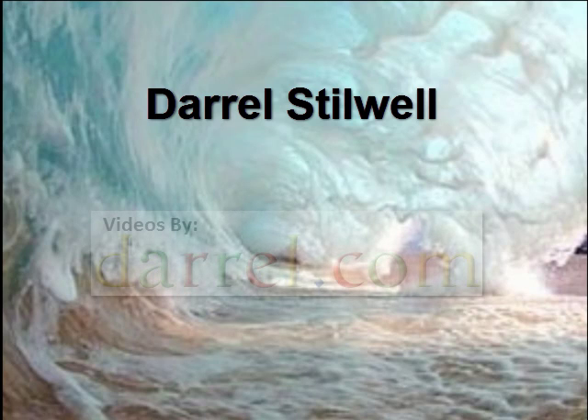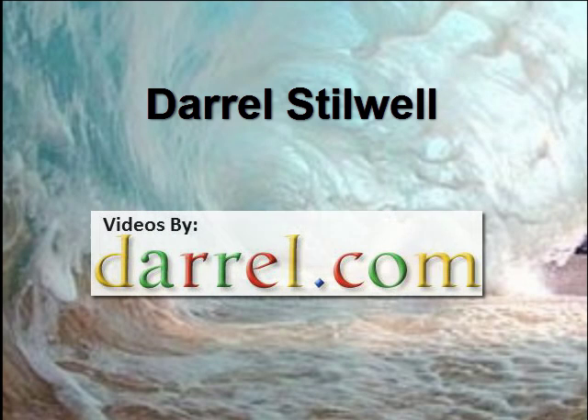Hello, this is Daryl Stillwell. I have a website that you can find me on. It's called Darrel.com, and that's spelled D-A-R-R-E-L.com.